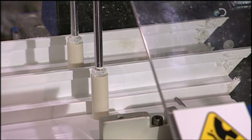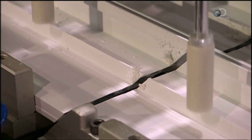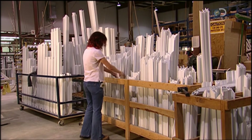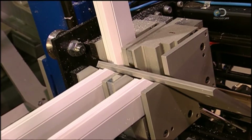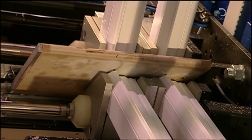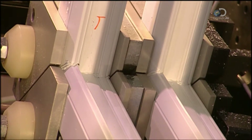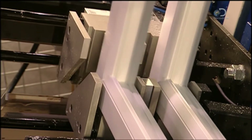Each frame is made of 4 pieces, whose ends are mitered at a 45-degree angle. Eight pieces are loaded onto a computer-guided welding machine — 8 because it welds 2 frames at a time. First, a heating block whose temperature is 230 degrees Celsius melts the ends. Then the machine pushes them together; they fuse, forming the frame's 4 corners.